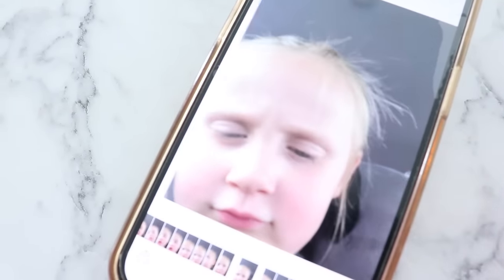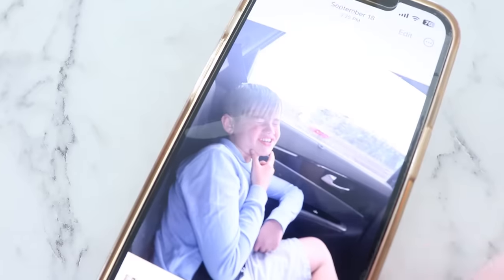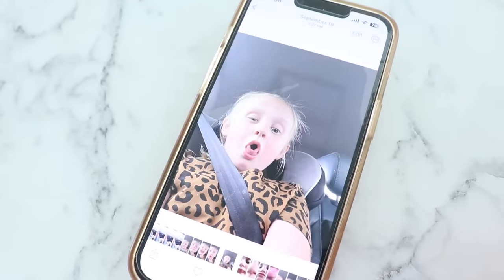It takes about a minute to go through and declutter all the selfies your kids have taken in the last week on your phone. My kids love to do this, and I do not need all that storage being taken up on my phone.